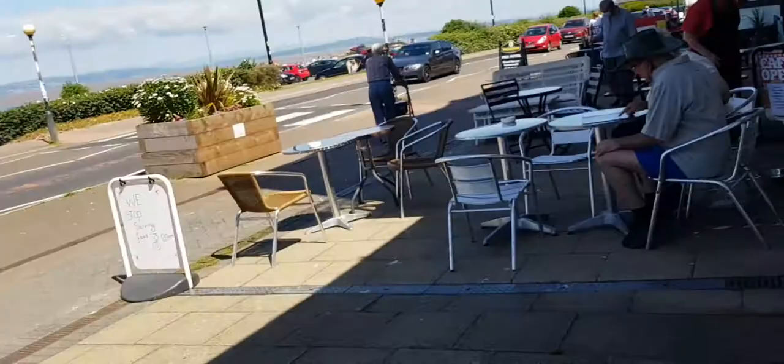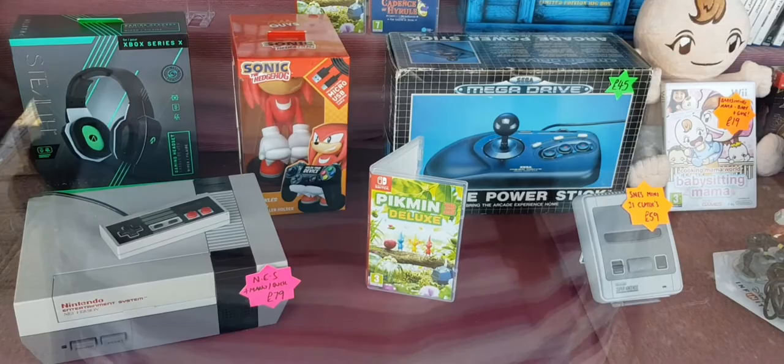I'm just going to show you the front window display. Hopefully the reflection is not too bad, I'll try and get the phone a bit nearer. Got a Mega Drive power stick there for just 45 quid, not too bad. There's a boxed SNES scope at the back there too.